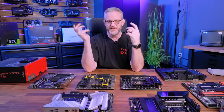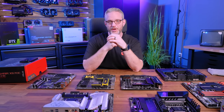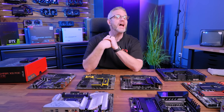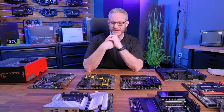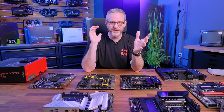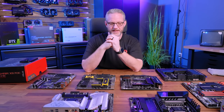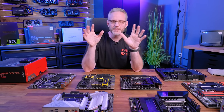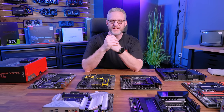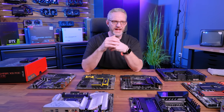I told you guys in my CPU complaints video about how the CPU market is just so oversaturated now with too many SKUs. Remember, there were 35 of them in the current generation between Intel and AMD. I said I was going to move on to the topic of motherboards — buyer advice and some complaints I have about the current motherboard landscape — and give you advice on how to cut through the fluff, get what you need, and save some money.